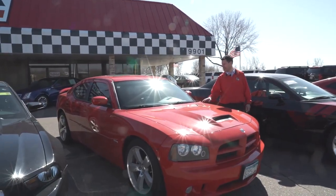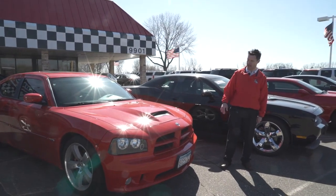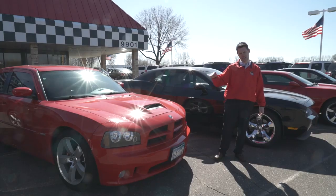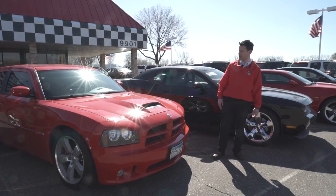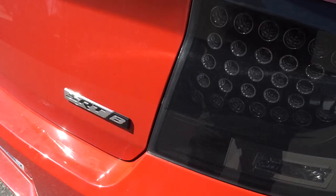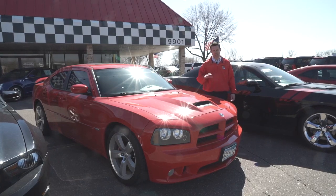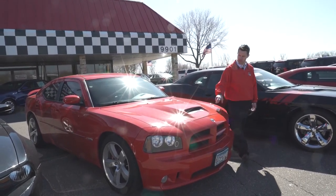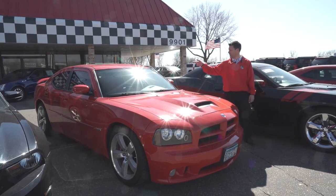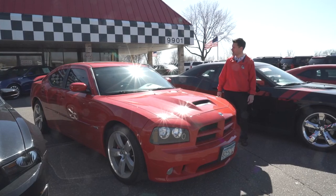Back to the Chargers again — this one is a 2010, and one thing you'll notice is this is the last year of the old body style. In 2011 they changed the grille, the headlight, and the interior, but this one is another very rare, hard-to-find car. This is an SRT8, which means it has the huge V8 with tons and tons of power. It's got the little hood scoop, a big wing in the back, a sunroof, and 20-inch special wheels designed for the SRT8.